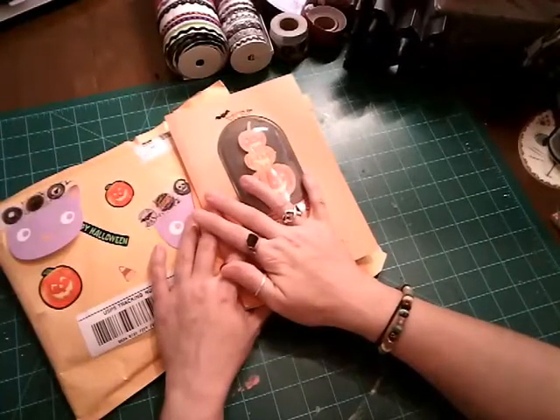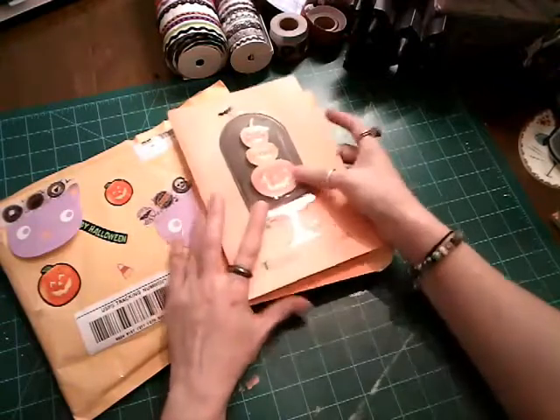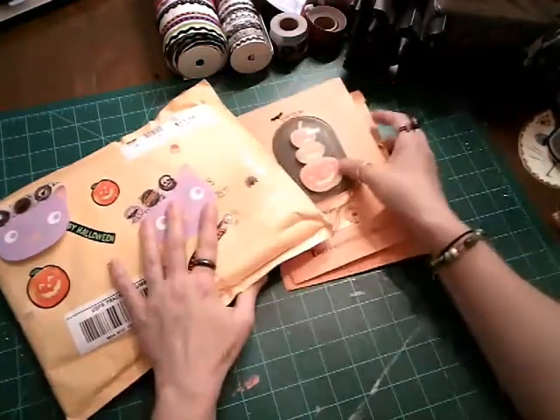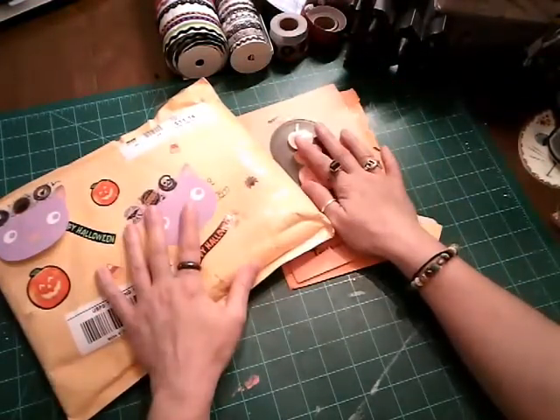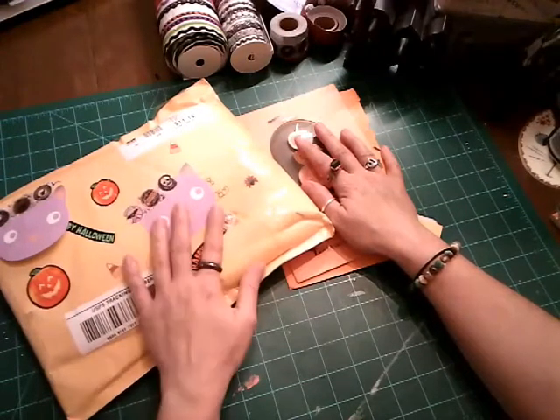Hello everyone, this is Kimmy Kim and welcome back to my channel. Today I have some special mail, some special friend happy mail, and I have a haul for Tuesday Morning and for Joann's.